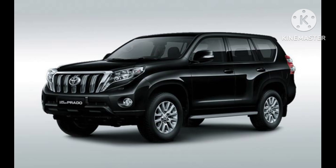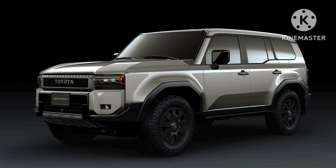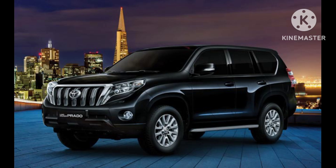Design and exterior. The Prado's design embodies a perfect blend of ruggedness and sophistication. The exterior features a bold front grille, prominent headlights, and a muscular body, giving it a robust and commanding presence on the road. The vehicle's dimensions strike a balance between on-road comfort and off-road prowess, making it suitable for various driving conditions.